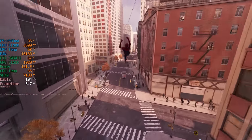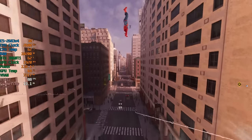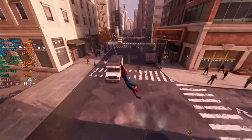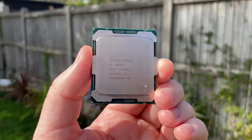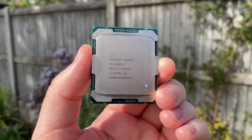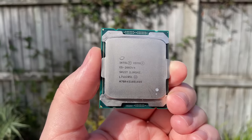That concludes the video. I've had fun with the E5 2683 V4 and it'll be staying in my X99A motherboard — it's just fascinating that you can buy 16-core 32-thread CPUs for less than 20 quid. This is a quick update on my secondary PC upgrade.